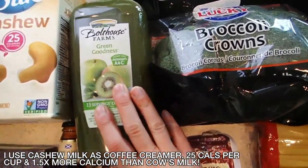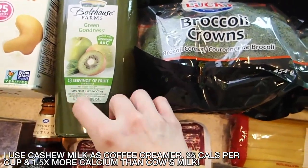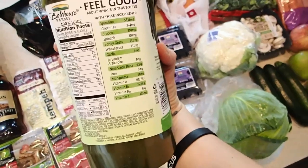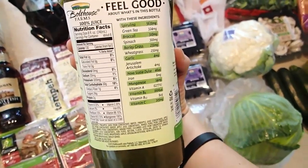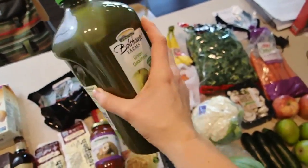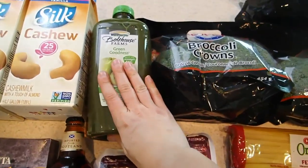Matt's not eating enough fruits and veggies so we're going to try out this Green Goodness. I know they add some extra sugars in there, but there's a good amount of produce in here as well as some spirulina, green tea, barley grass, and wheat grass. So if you're not getting in your fruits and veggies, adding them in smoothie or juice form is a pretty good way to go.